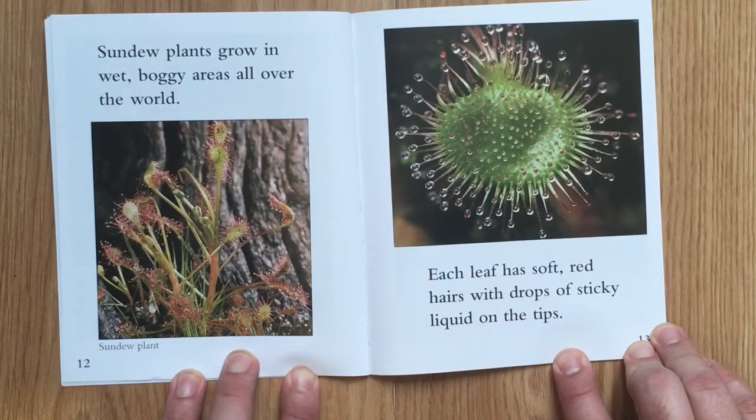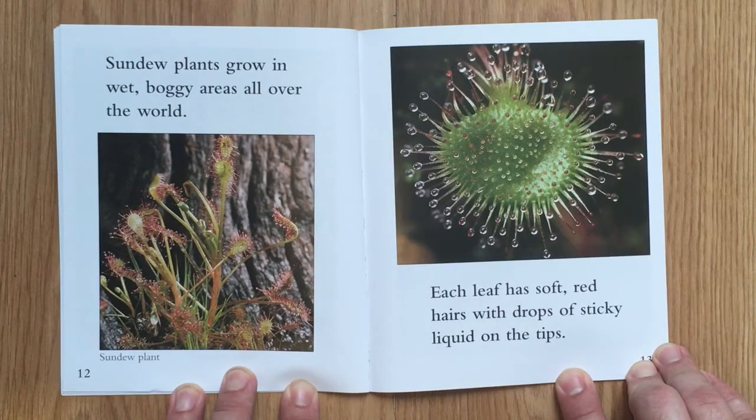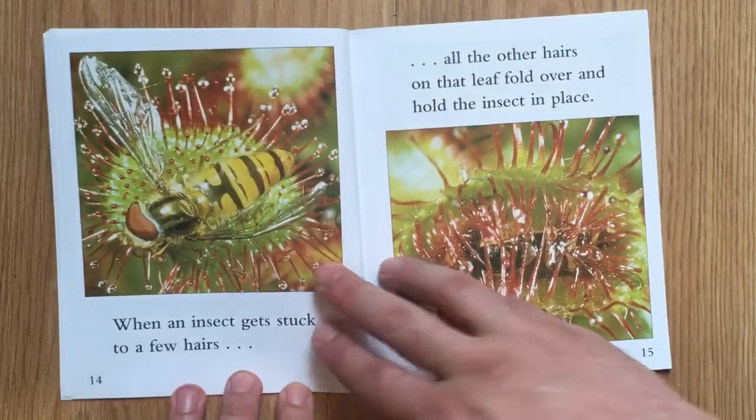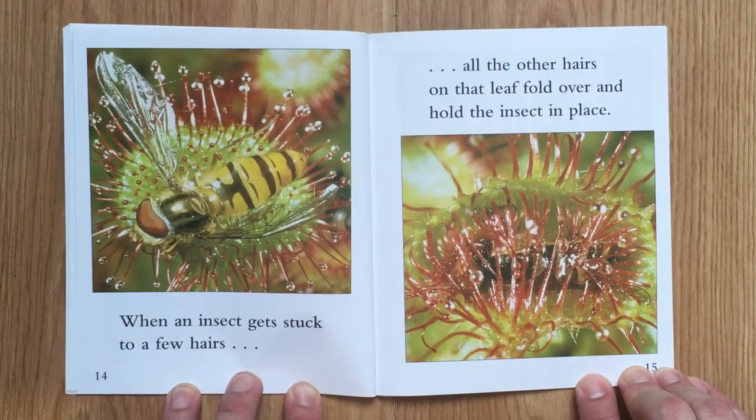Sundew plants grow in wet, boggy areas all over the world. Each leaf has soft red hairs with drops of sticky liquid on the tips. When an insect gets stuck to a few hairs, all the other hairs on that leaf fold over and hold the insect in place.